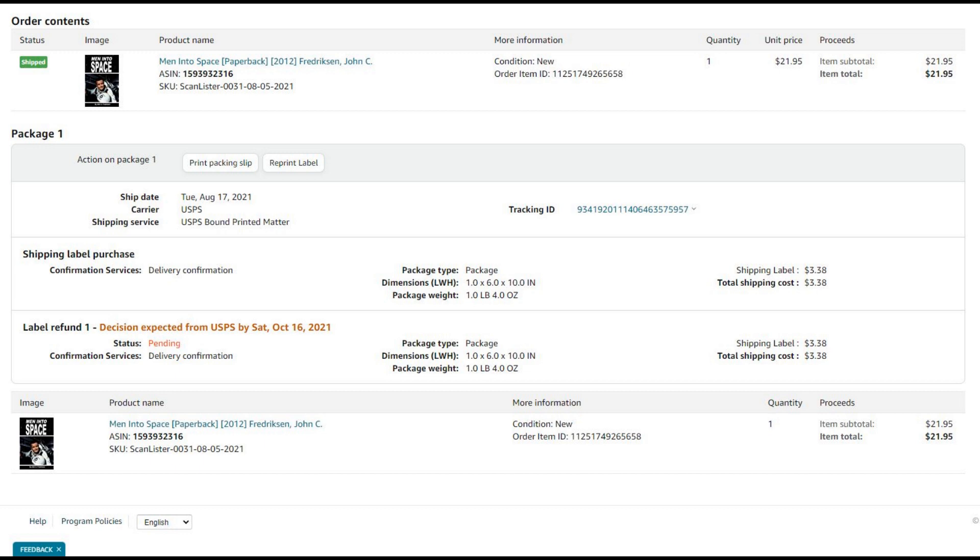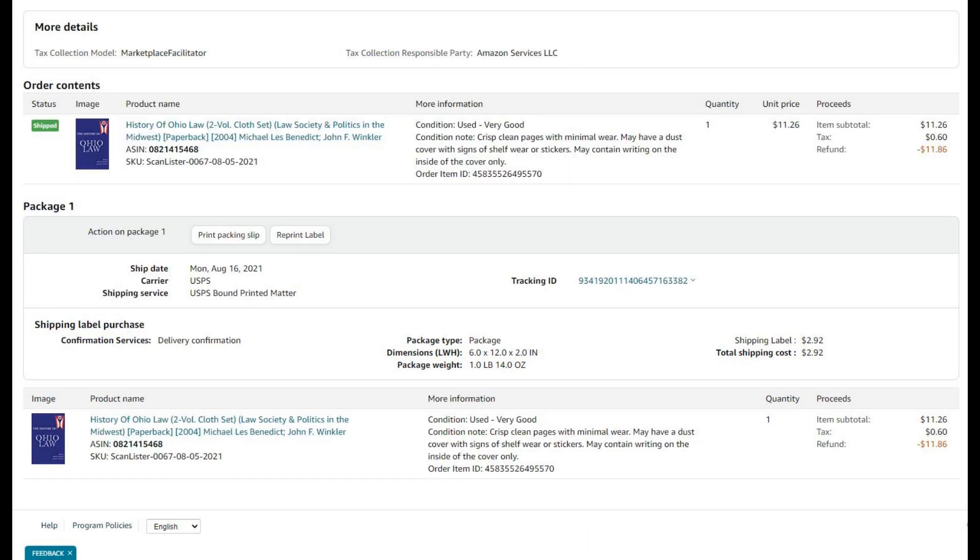Now this is a dumb mistake I wanted to share — it cost me almost 20 bucks with shipping and returning. The listing said 'History of Ohio Law, two volume cloth set.' I read that as 'second volume,' so I listed only the second volume rather than the two-volume set. The person purchased it thinking they were getting two books and only got one. So now they're pissed off. It ended up causing a return. I just refunded them right away. This is the type of mistake you don't want to make.